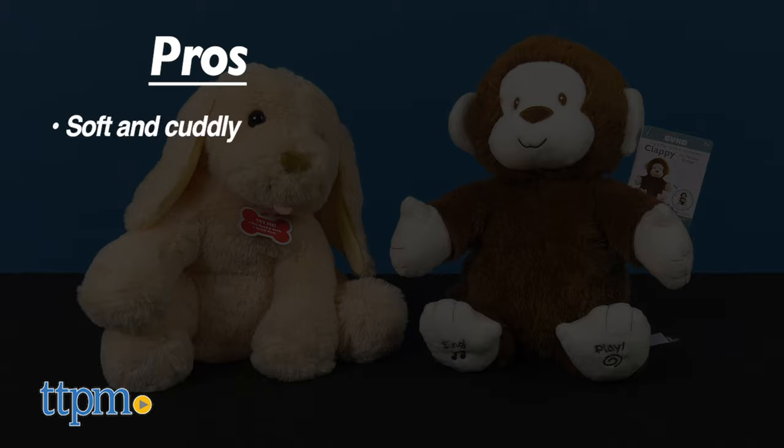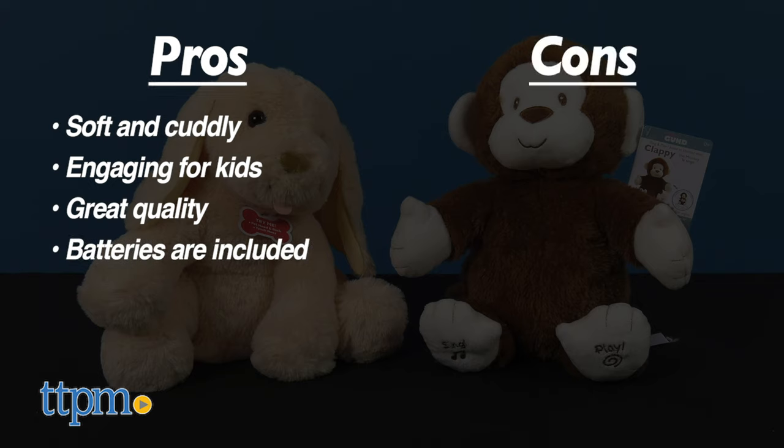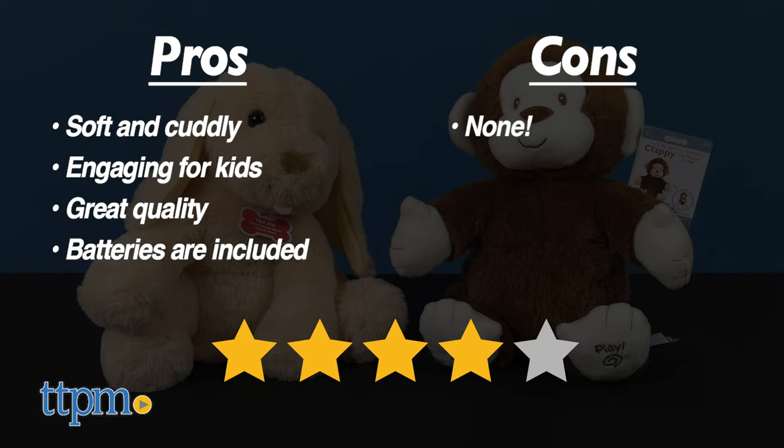My pros: they're both soft and cuddly, they keep kids engaged, the quality is great, and batteries are included for both. As for cons, there are none. Therefore, I give these stuffed animals four out of five stars.